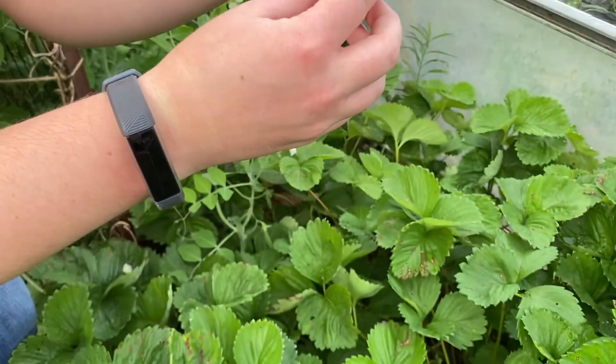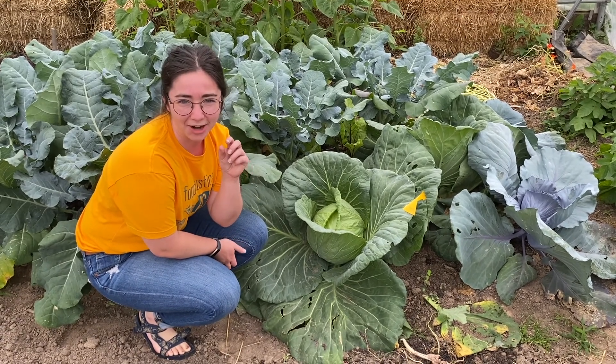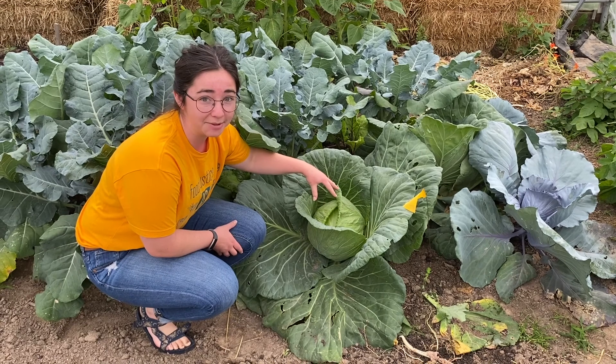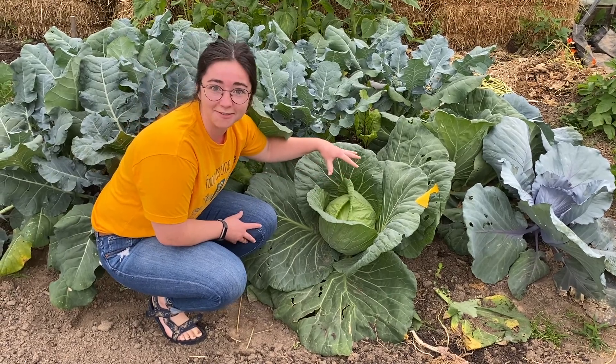Now it's time to eat them. Remember that tiny baby seed we saw Gardener John holding earlier — that cabbage seed? Well, now that cabbage seed, after we gave it sun, soil, and that water, it turned into a cabbage the size of my head.